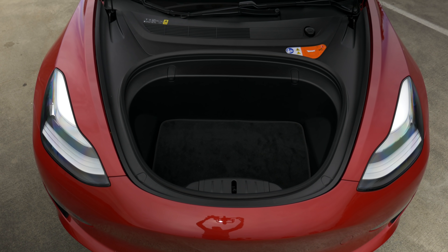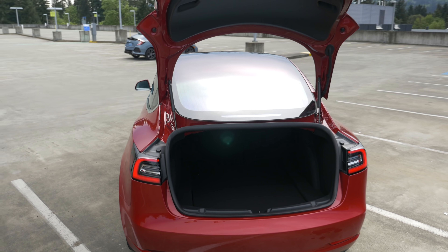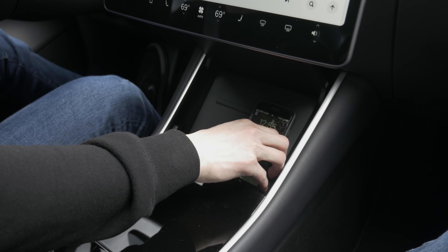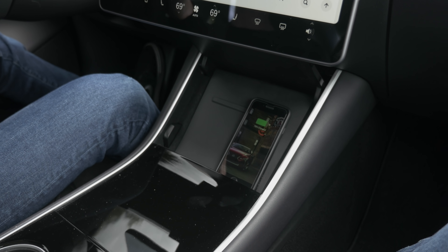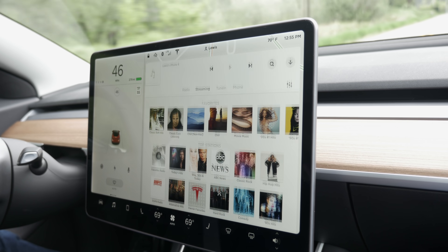That said, the Model 3 comes with plenty of standard features: front and rear parking sensors that measure down to the inch, blind spot monitoring, lane departure warning, and forward collision avoidance. If you equipped a BMW 3 Series with similar performance and features, it ends up being about $5,000 more expensive.